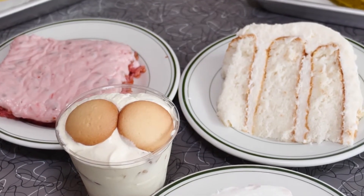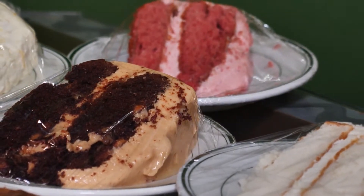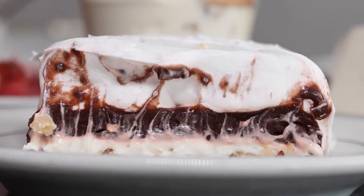I came for dessert! The sweetest way to end the meal — or maybe even begin it — is with dessert. The variety you'll find at Crazy 8 is unmatched, and the taste is too.